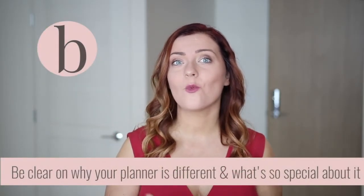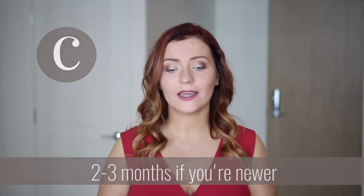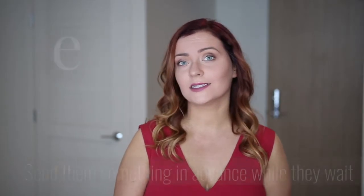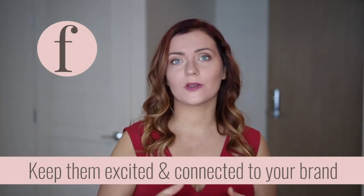If you don't really have that right now, make sure you are clear on why your planner is different, what's so special about it, and why people should buy. From there, two to three months is typically a pretty good timeframe. You want to make sure you're making the offer really compelling. I recommend giving them something while they wait — it doesn't have to be a shipped planner since it's not done yet, but maybe it's a training or something else — as long as you're holding them in that space of excitement and connection as they wait for the actual planner to be shipped.